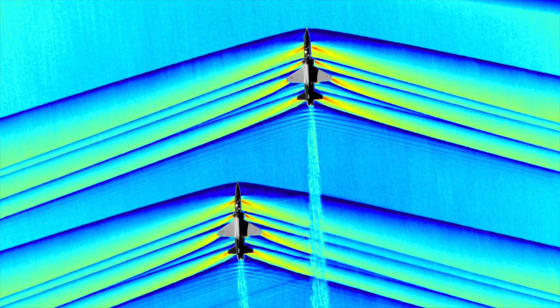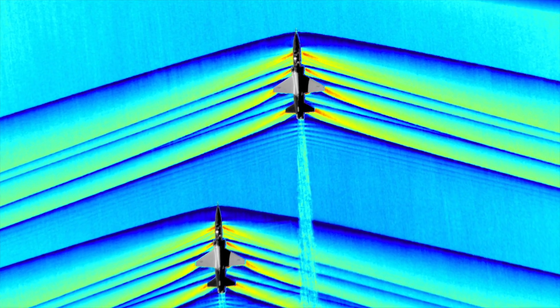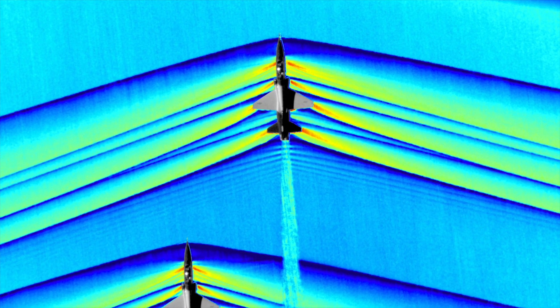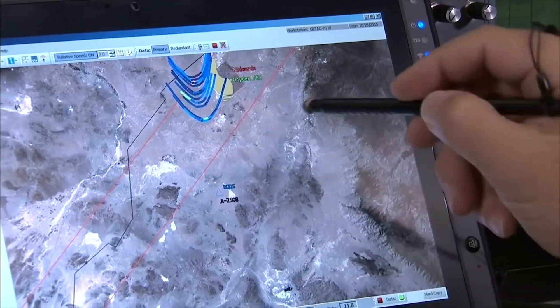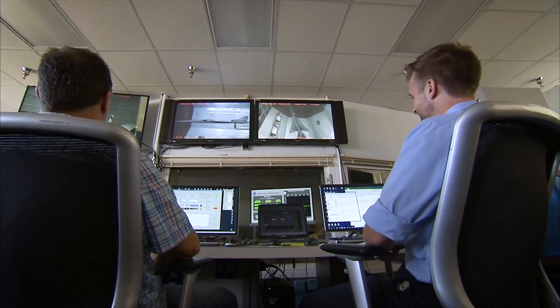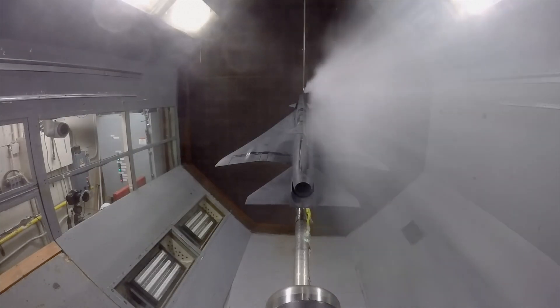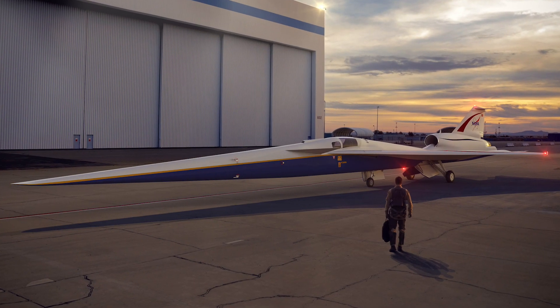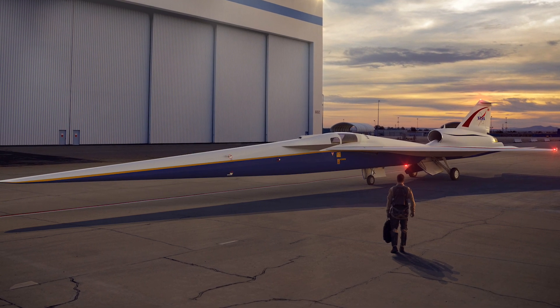The biggest challenge historically has been in the capability of being able to analyze how the airplane is going to act. We've recently developed the tools to be able to predict how the sonic boom will be produced on the airplane and to trace that to features on the airplane. That allows us to design the long, slender airplane that develops the quiet sonic boom.